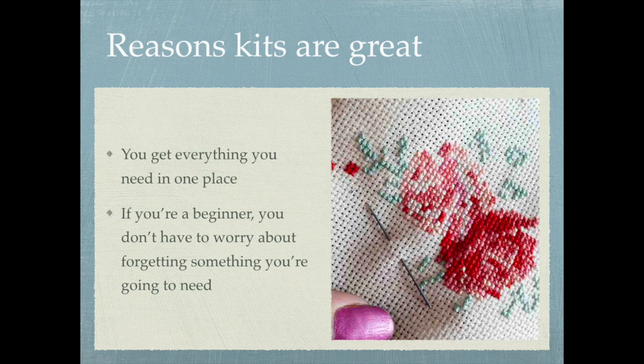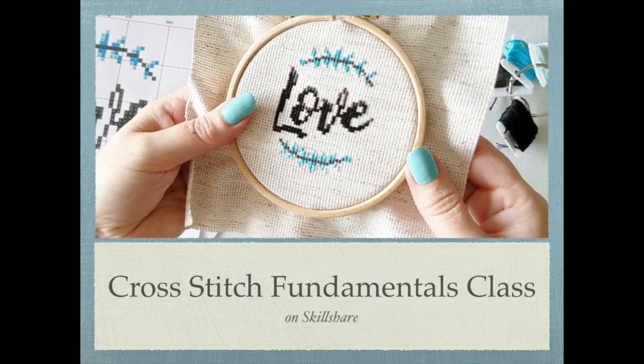If you're a totally brand new beginner to stitching, I actually have a class on cross stitch fundamentals on Skillshare where I show you all the materials you'll need, how to read your pattern, and even how to finish off the back of your hoop for presentation. That's another option — learning what materials you're going to need and then buying them individually rather than getting a kit. But right now we're talking about the pros of getting kits.